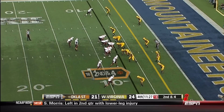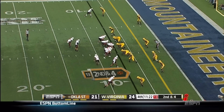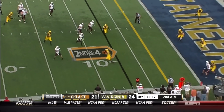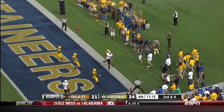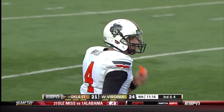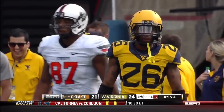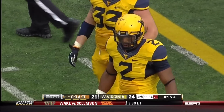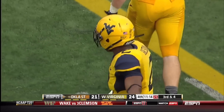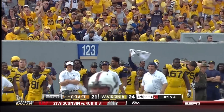Now it's second and four. Walsh, buying time, back of the end zone — incomplete. Now it's third down and four. A lot of yellow jerseys down there. You will not get man coverage from West Virginia down here. Their tendency is to drop a lot of guys and try to take advantage of the short area of the field and overload it.